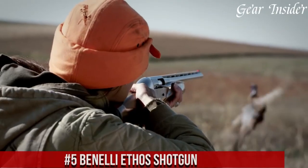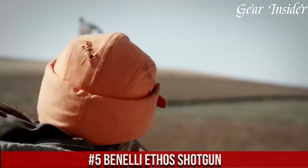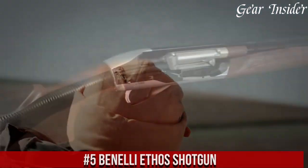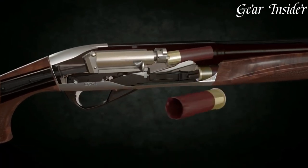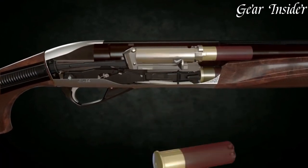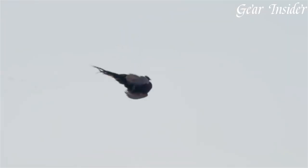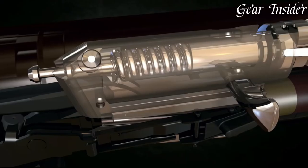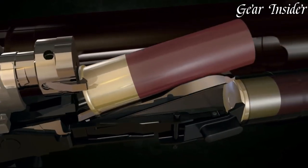Number 5: Benelli Ethos Shotgun. A masterpiece of Italian engineering and craftsmanship that exemplifies elegance, performance, and reliability. The Ethos shotgun is designed for discerning shooters who demand nothing but the best. With its sleek lines, refined aesthetics, and attention to detail, this semi-automatic shotgun is a true work of art.